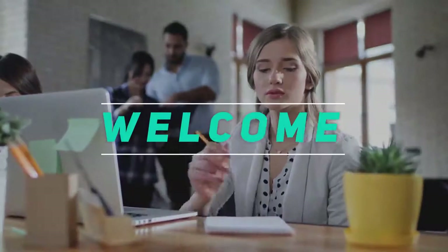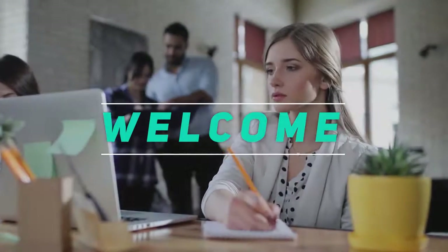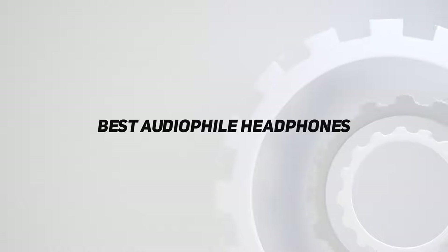Hey, welcome back to my channel. In this video, I'm going to talk about the top 5 best audiophile headphones.